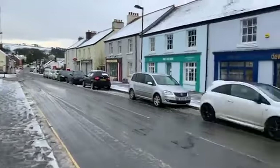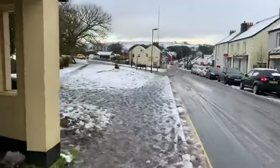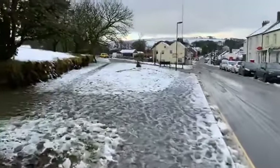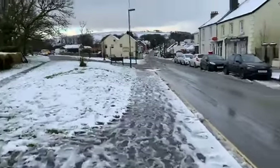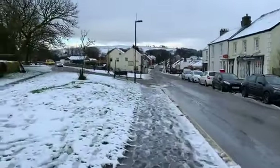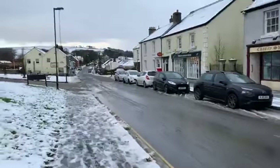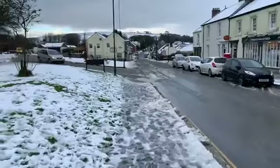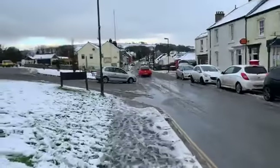Walking through the town centre here you can see that it's melted slightly with foot passengers walking through the area, but on the untouched parts there are very much deep parts of the snow. There have been some cars that have not left for work or gone out this morning that still have quite deep snow on them.